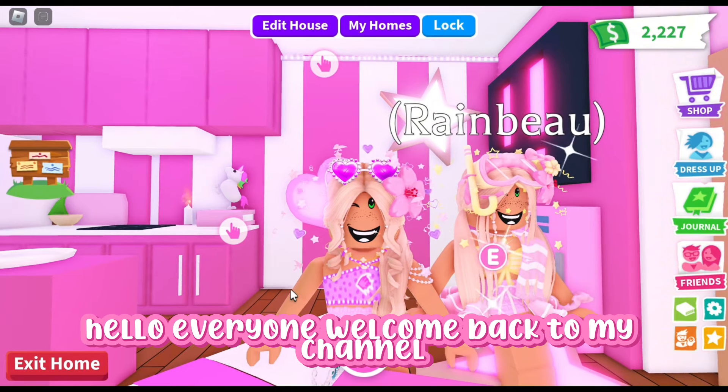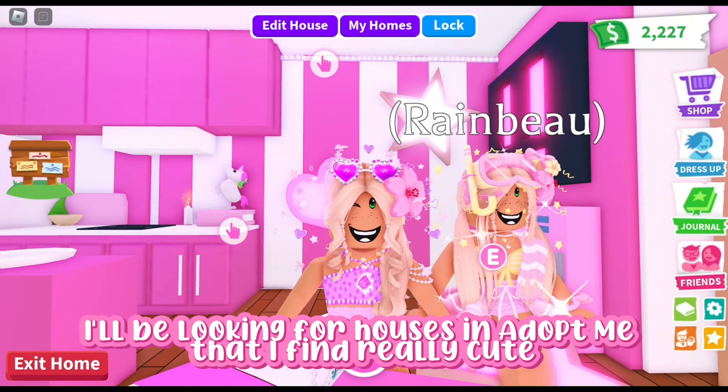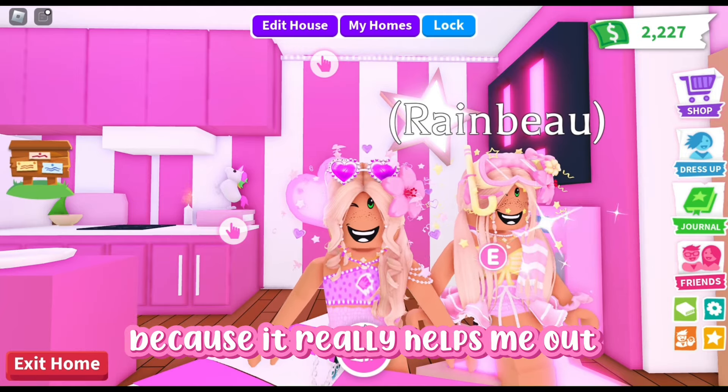Hello everyone, welcome back to my channel, or welcome to my channel if you're new here. In today's video, I'll be looking for houses in Adopt Me that I find really cute, so before we can start, make sure you guys like and subscribe to my channel, which really helps me out.